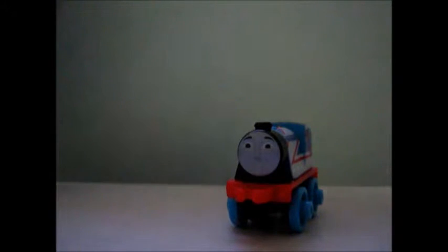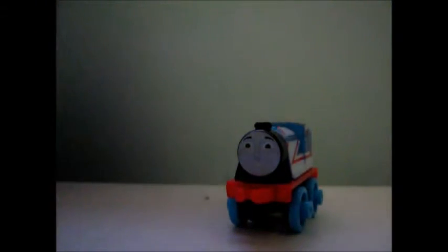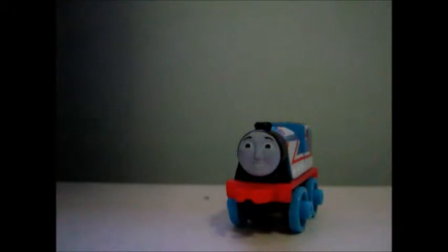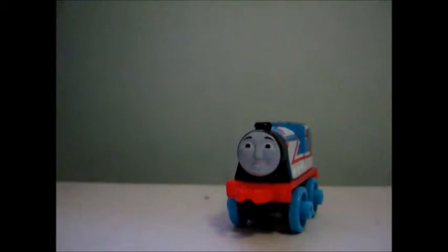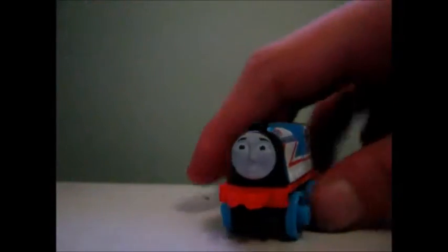Let's take a closer look at it. Here's the Racing Gordon that I got last weekend. My stepmother got it for me along with three others. Here's the special thing about this toy — it's actually part of a special pack that I got, and I'll show you that pack right now.